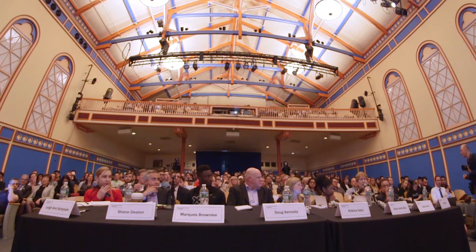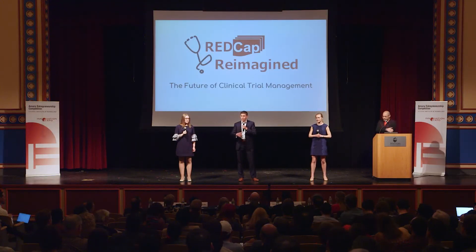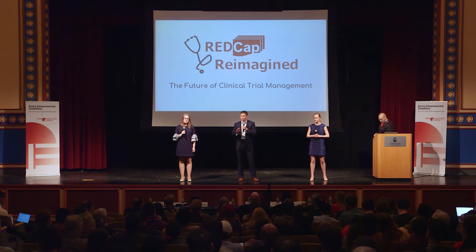Can you tell us how the 3,000 institutions using the product were introduced to it? REDCap was built by Vanderbilt on a nonprofit grant several years ago. All an institution needs to do to use REDCap is sign a free licensing agreement, as long as they're a nonprofit. What we're doing is introducing REDCap to institutions that don't have it yet as a sandbox — and we come in and build the castle for them.